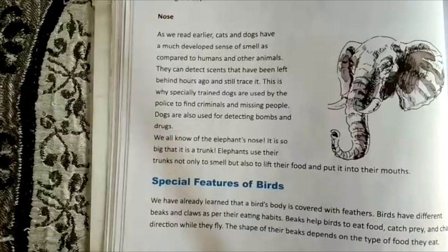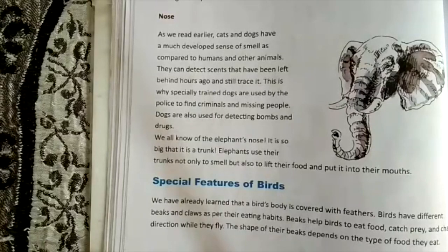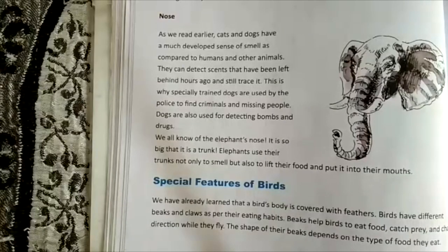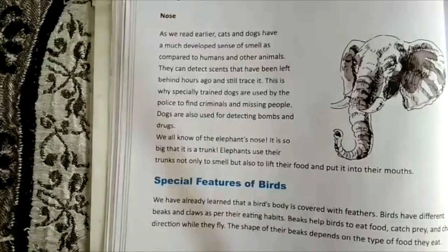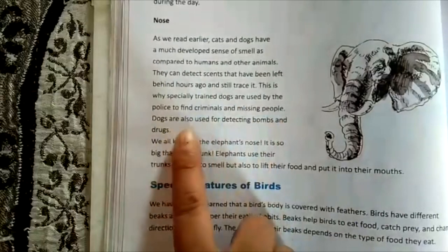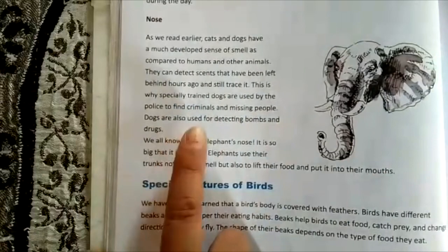Dogs can detect scents that have been left behind hours ago and still trace them. Dogs are used in police stations to find criminals or missing people because they have a very good sense of smell. Specially trained dogs are also used for detecting bombs and drugs.